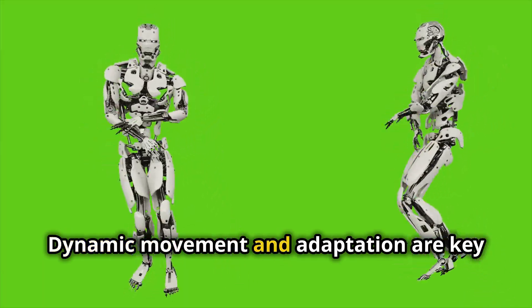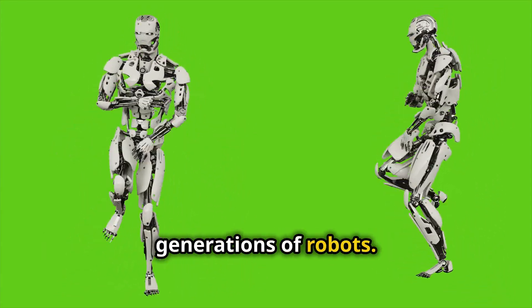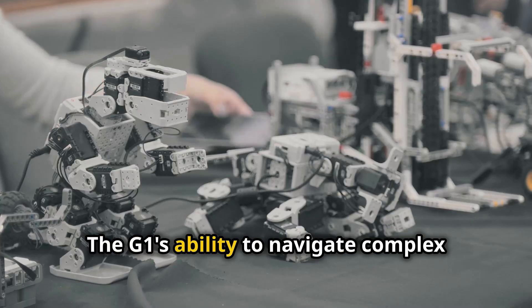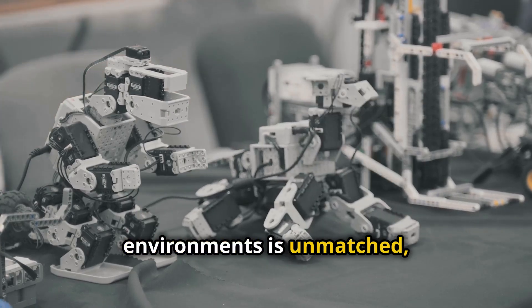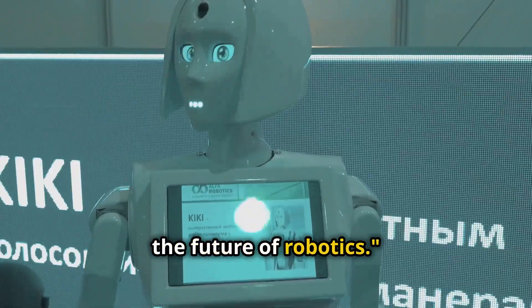Dynamic movement and adaptation are key features of the G1, setting it apart from previous generations of robots. The G1's ability to navigate complex environments is unmatched, opening up exciting new possibilities for the future of robotics.